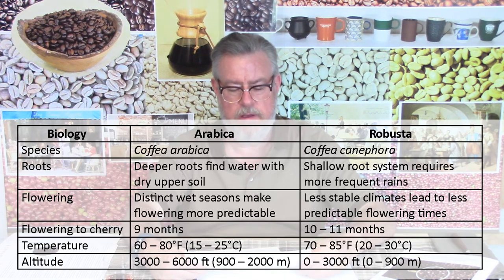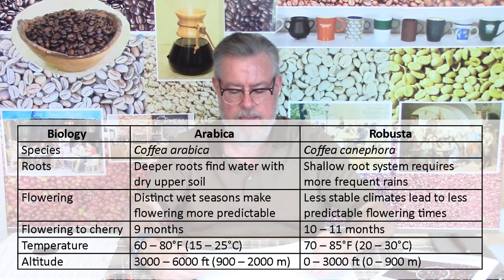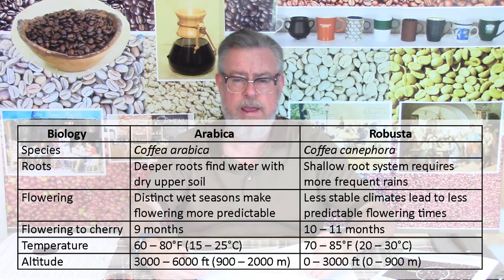The root systems have differences that lead to differences in how they're planted, cultivated, and grown. The deep roots of Arabica can find water even when the top layer is dry, but Robusta has shallow roots. The deep roots of Arabica let you space plants closer together — you can start out at five feet apart for Arabica coffee plants. Robusta needs more frequent rain because its shallow roots won't find water during dry periods.